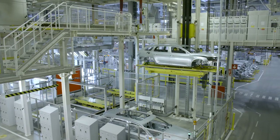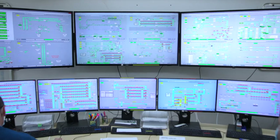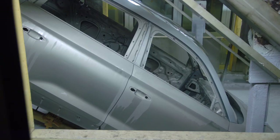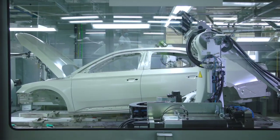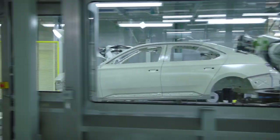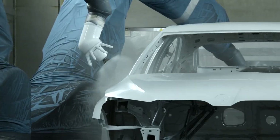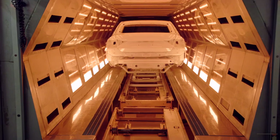After a thorough check, the body is further processed in a modern paint shop equipped with 65 robots. At the initial stage, the whole body is coated with 2 layers of anti-corrosion paint. The robots then seal all critical joints. The next step is to clean the body with ostrich feathers, then coat it with primer, filler, paint and protective lacquer. The total thickness of all these layers is comparable to that of a human hair.